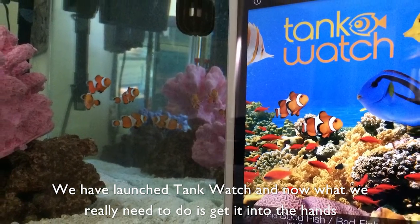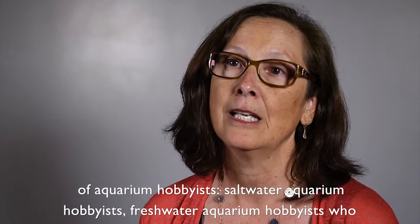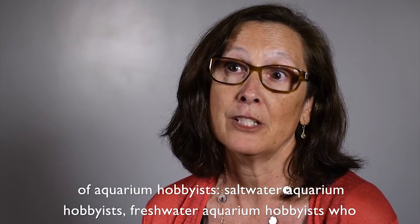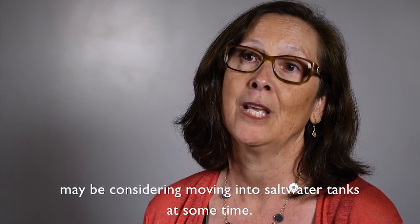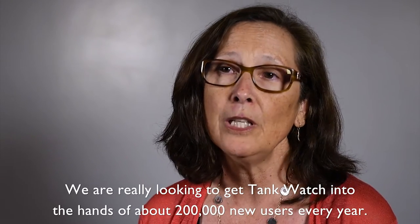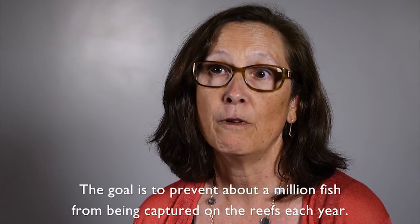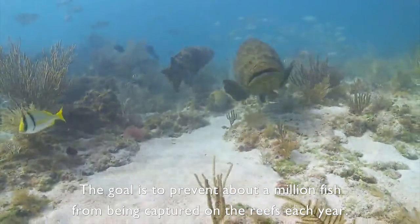We've launched Tank Watch, and now what we really need to do is get it into the hands of aquarium hobbyists — saltwater aquarium hobbyists, and freshwater aquarium hobbyists who may be considering moving into saltwater tanks. The U.S. is the largest market, followed by the EU and Asia, and we're really looking to get Tank Watch into the hands of about 200,000 new users every year. The goal is to prevent about a million fish from being captured on the reefs each year.